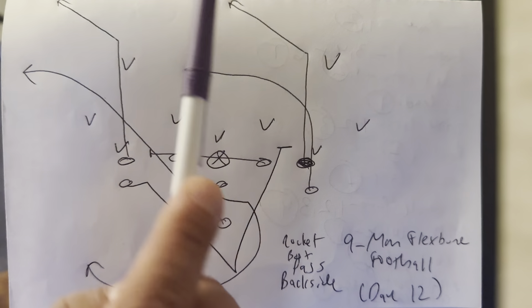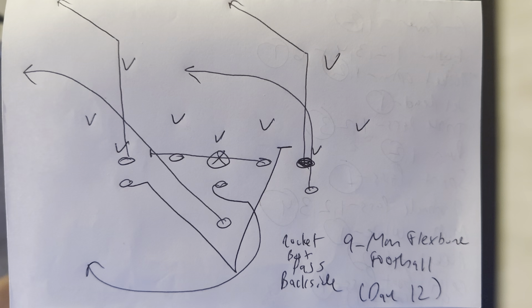If he has his back to the post, then what will happen is he'll throw the drag to the A-back. And there you go, it's a 1-2 progression. So that's how we would work on Rocket Boot Pass backside in 9-man football.